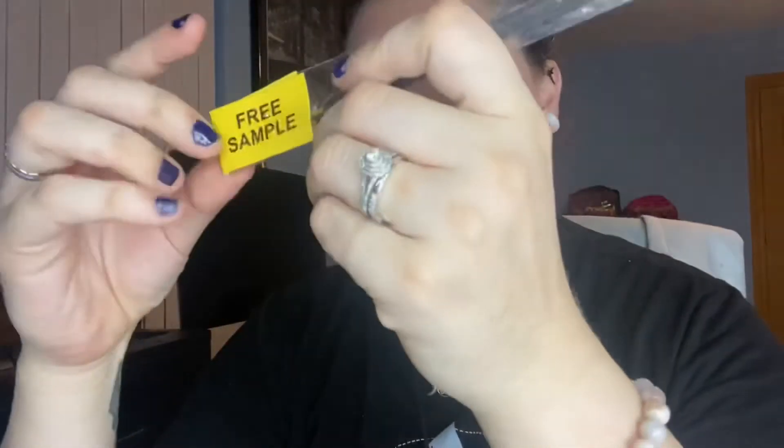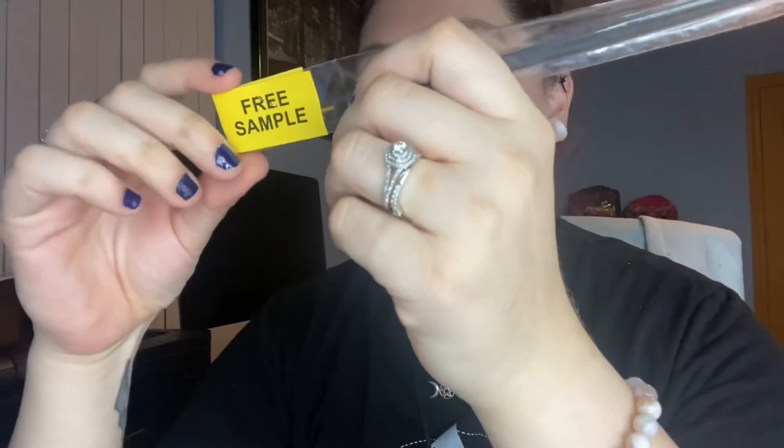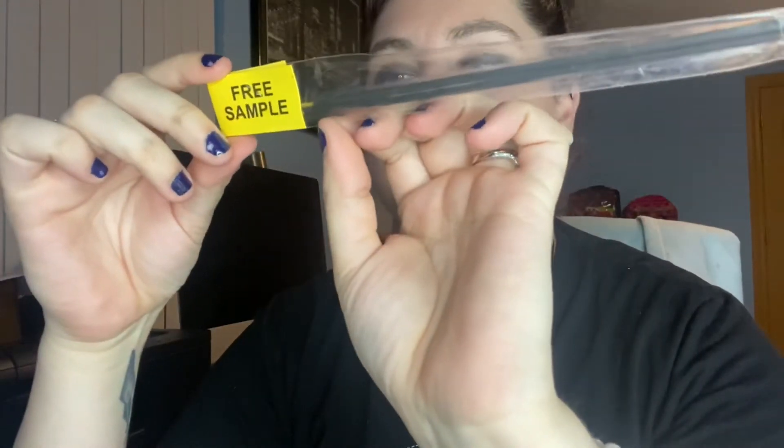They also give a free sample of incense. It's India temple incense — it smells just like temples in India, very clean. I can't wait to burn these.